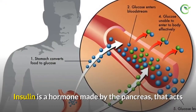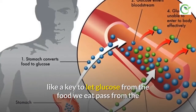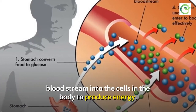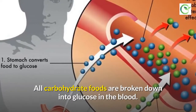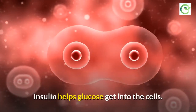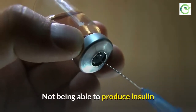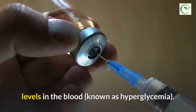Insulin is a hormone made by the pancreas that acts like a key to let glucose from the food we eat pass from the bloodstream into the cells in the body to produce energy. All carbohydrate foods are broken down into glucose in the blood. Insulin helps glucose get into the cells.